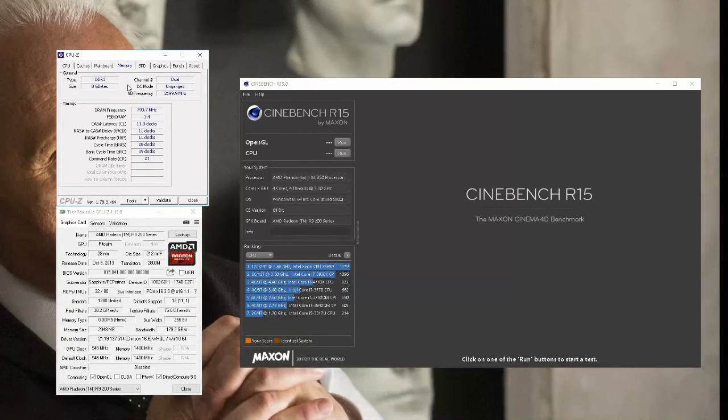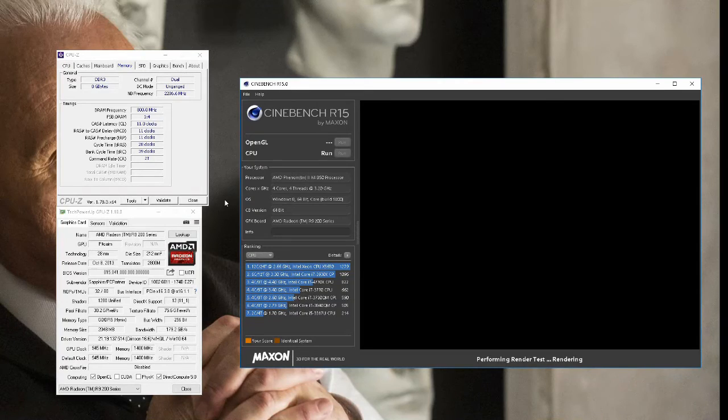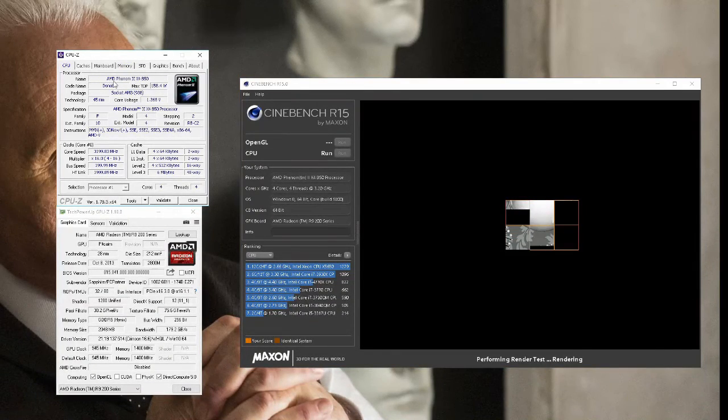This is going to be basically a brief showing that a Phenom II quad core is still a decent CPU. It can still get good frame rates in most games. I've also paired it with a mid-range R9 270. If you're still using one of these quad cores you're probably still using an older card. If you're running a newer generation card like an RX 480, it's probably a good time to upgrade the CPU as well. But overall the performance is actually pretty decent.